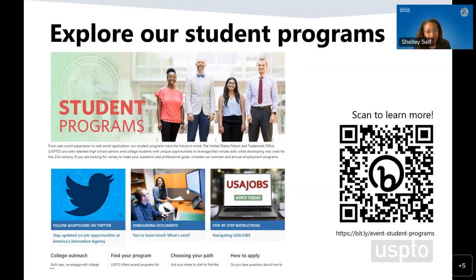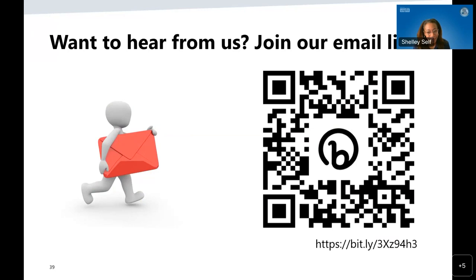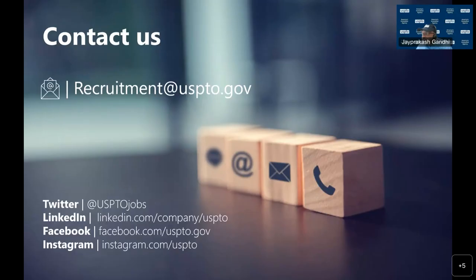On the next slide, there's another QR code that will offer you information on our various different programs, student programs, summer programs, and onboarding — definitely scan this one in and bookmark it. We also want you to join our mailing list where you can sign up to get information about the USPTO and vacancies that may be coming out. Hopefully now you have a better idea of what we do here at the Patent and Trademark Office and what it is to be a patent examiner.